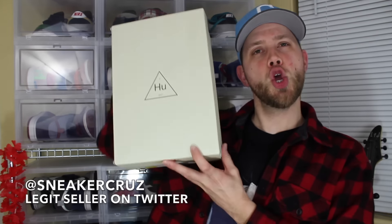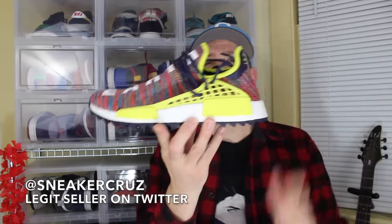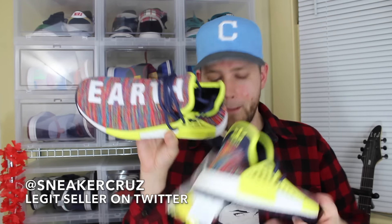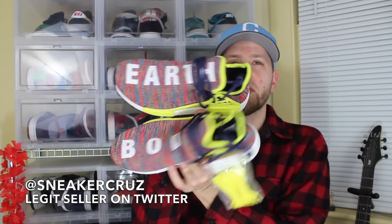This is actually from a guy on Twitter too. I believe his Twitter handle is at Sneaker Cruise. As you can tell it's a size 10 — not my size obviously. But he gave me such a good deal on it that I had to take it. It's the multicolor size 10. This is really nice — it says 'Earth' and 'body' on the other one. So these are really cool. Good deal, fast shipping, really well packed. Thank you, Sneaker Cruise.